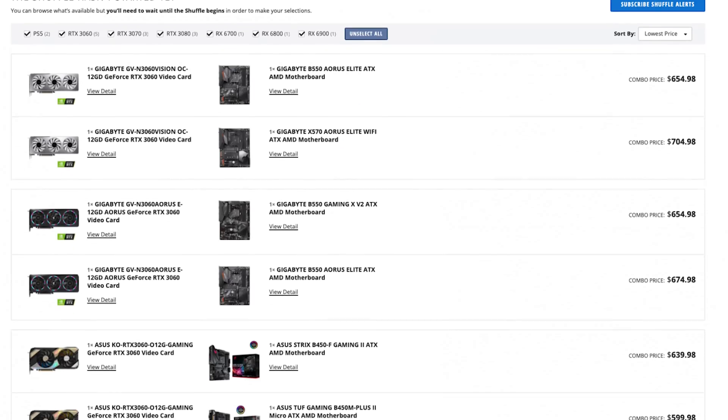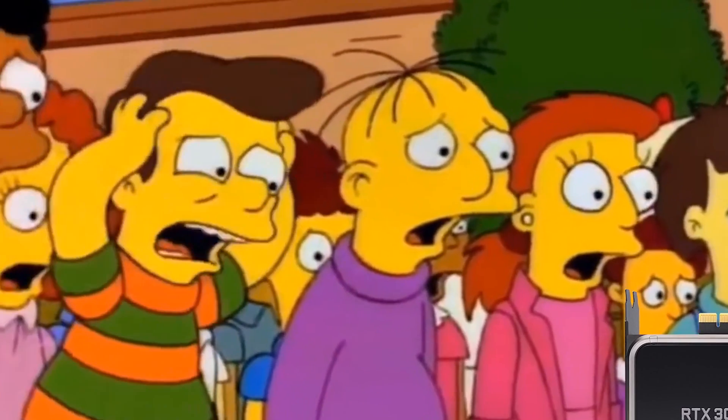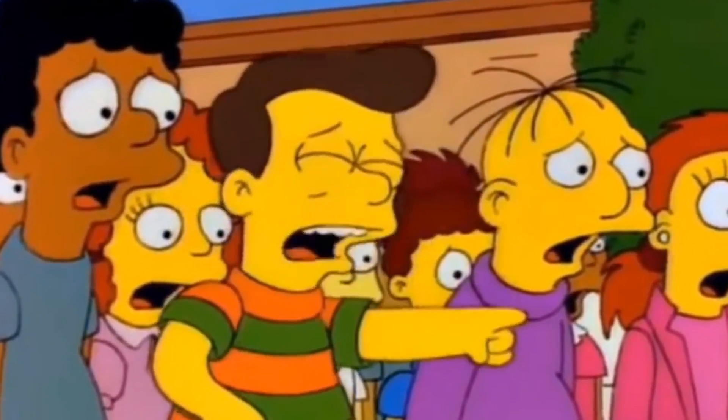But what about the GPU? Where are you going to get that from? The Newegg Shuffle, a scalper, Best Buy drops — those are all extremely tough places to grab a GPU from, and frankly, even talking about this subject feels like we continue to beat a very, very dead horse.